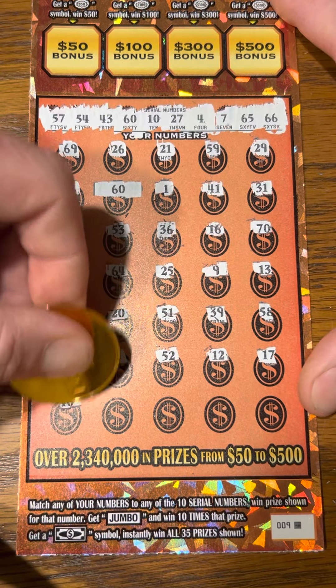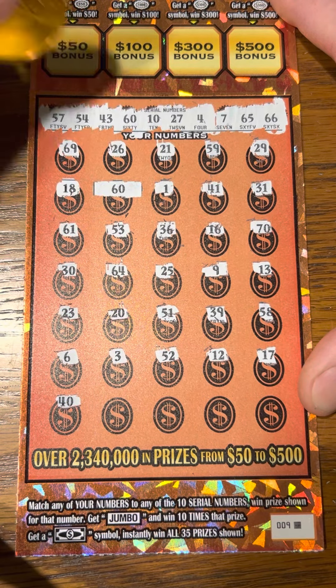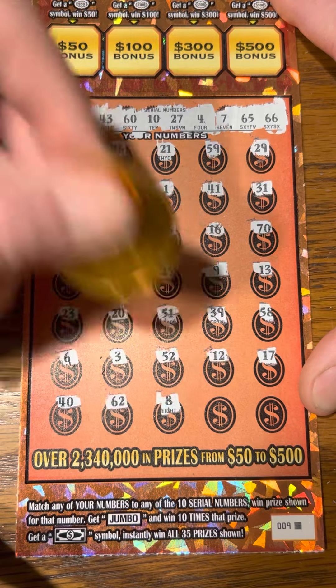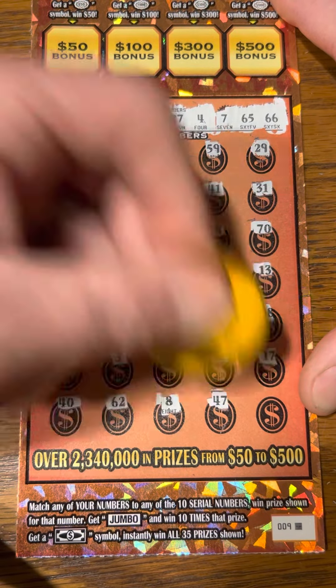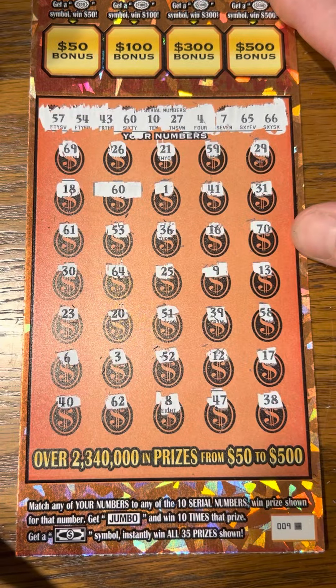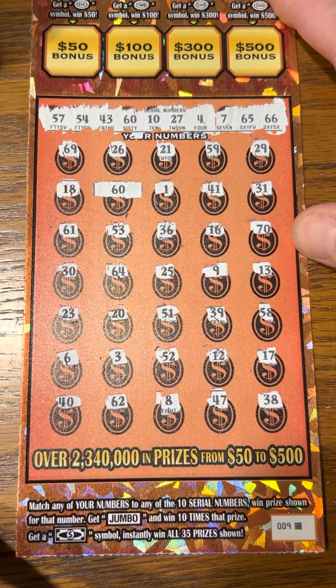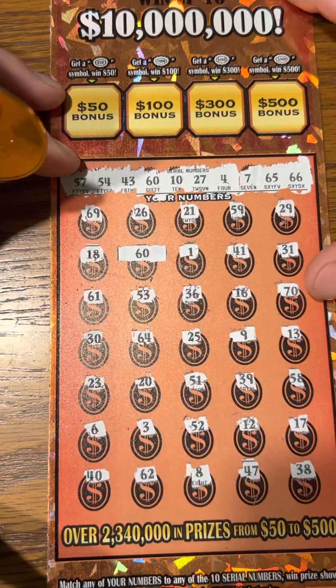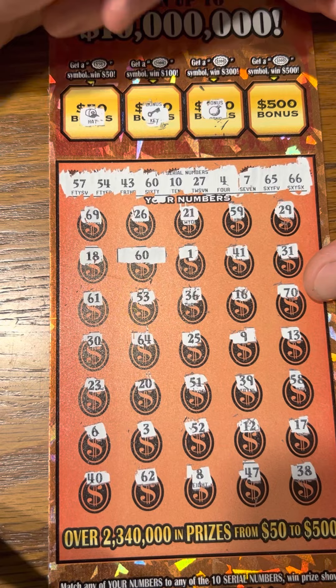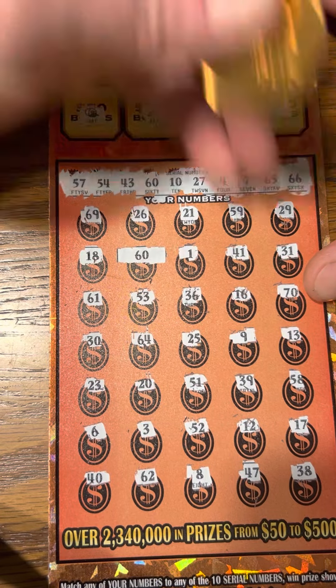All right, last row — we've got a $40, $62, $8, $47, and $38. All right, well, we have the one match. Let's see if we've got anything up top here. We've got a hat, a key, orange, and a horseshoe.